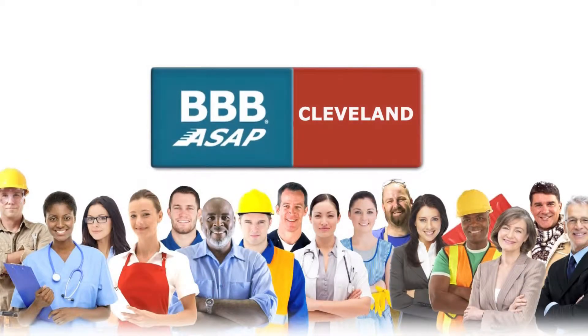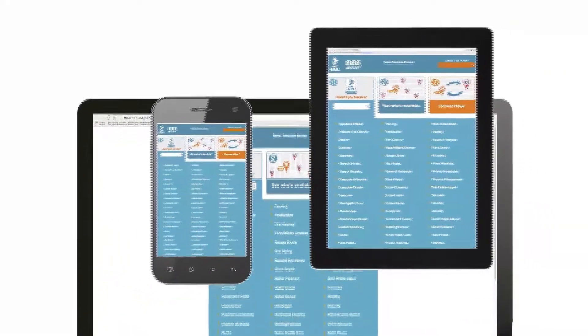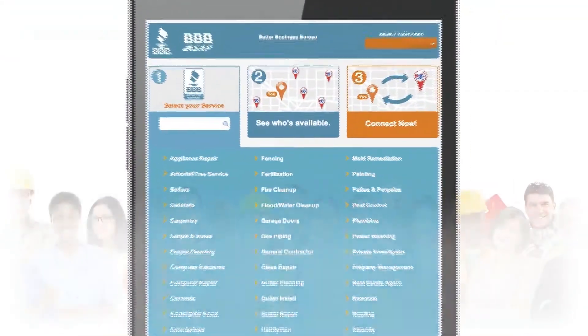BBB ASAP is a free service that allows consumers to quickly locate BBB accredited businesses that are available now and nearby. Consumers access this free service through a browser on their computer, smartphone, or tablet.